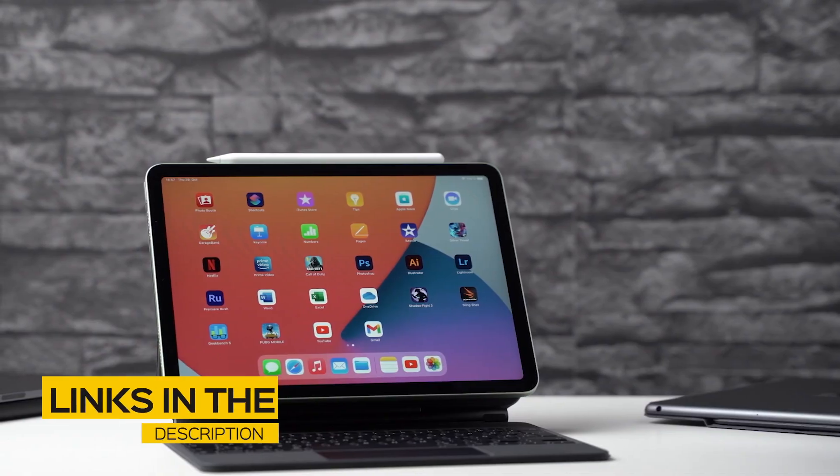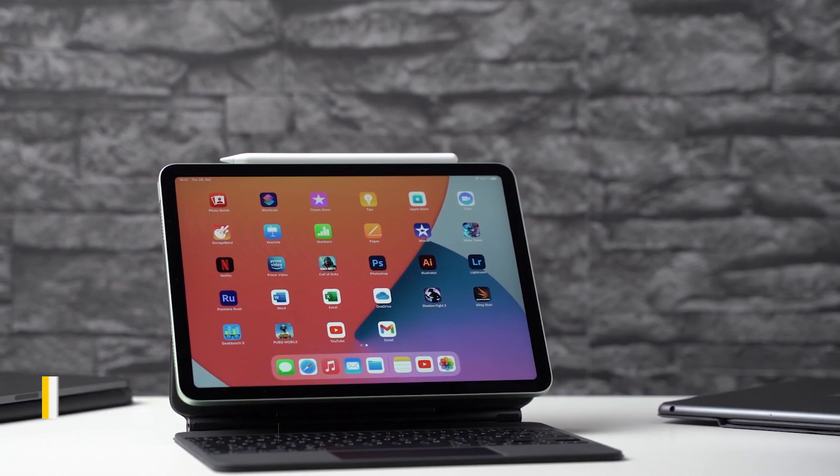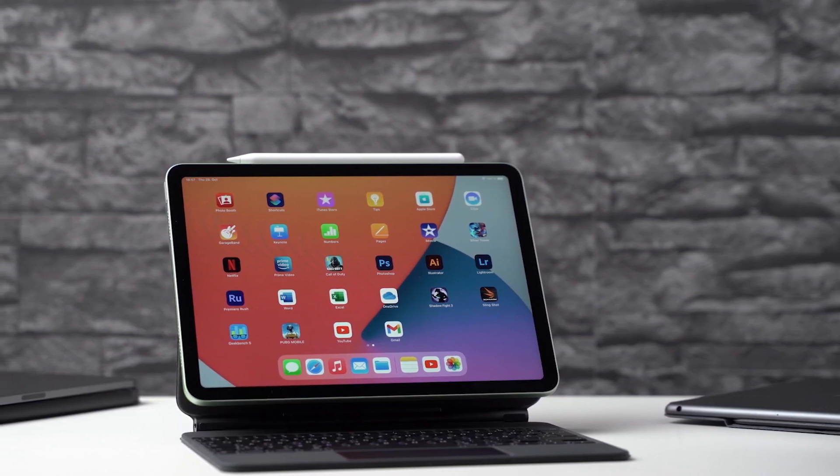All the links to find the best prices on all the products mentioned in this video will be in the description below. The products mentioned in this video are in no exact order, so be sure to stay tuned till the end so you don't miss anything.